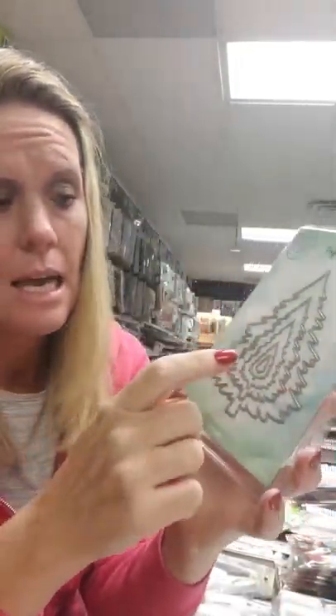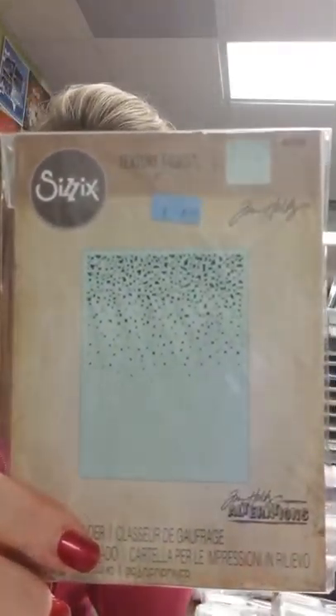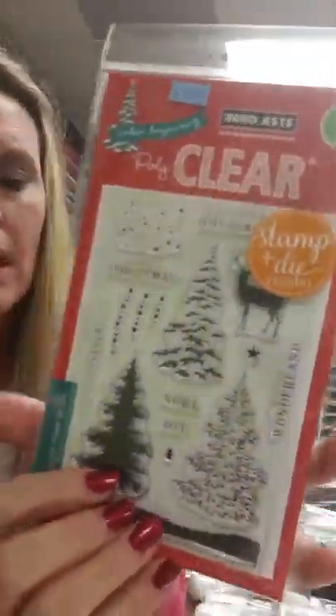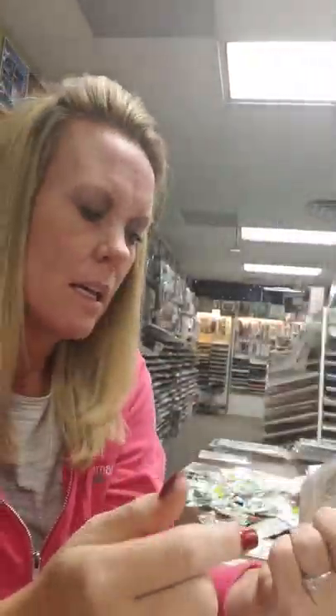Here is the Christmas tree die, and she used one of these as well on her tags as a 3D. This is a beautiful embossing folder that has snowfall on it. And then we have the Hero Arts combo set — you get the stamps and you also get the dies — and this is the Snowy Tree Stamps. I think somebody used this in a video too, but I'm not positive.